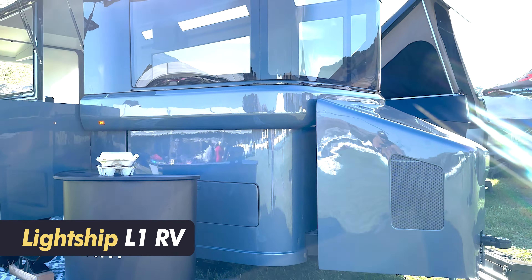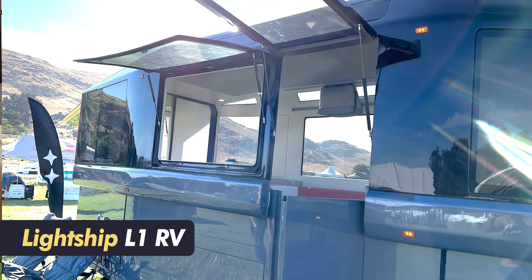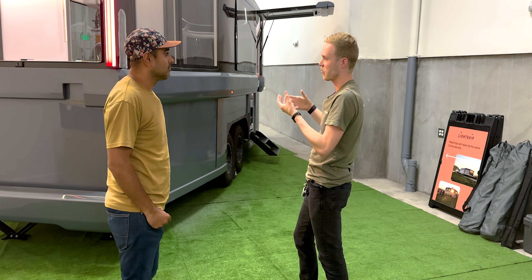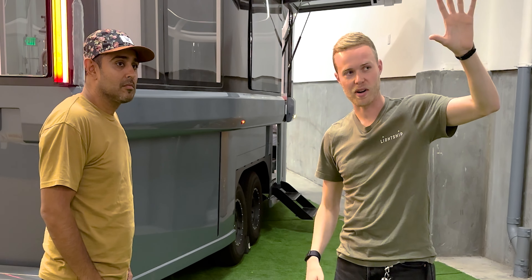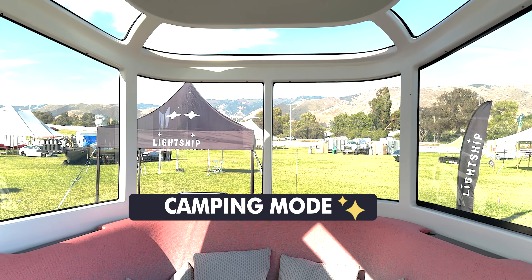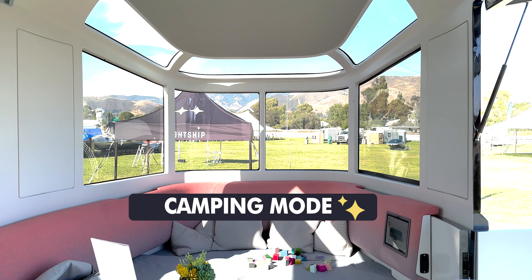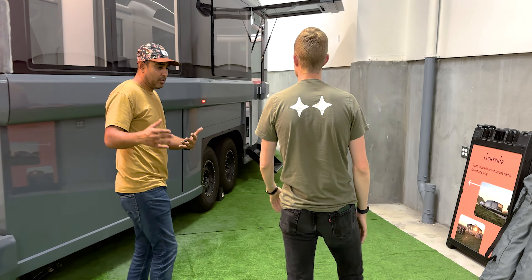We call it the L1 — first in a line. It is a 27-foot, family-sized, all-electric travel trailer. The level of efficiency you get, and in particular aerodynamic efficiency, comes from a design that goes from a road mode — where the vehicle is collapsed and it's about the height of the truck that's towing it — to a camping mode, where you get a big, spacious interior and a large RV while you're at camp.